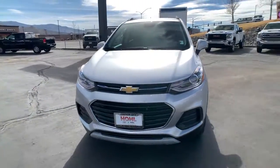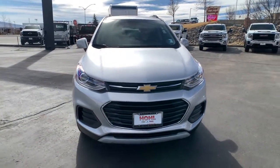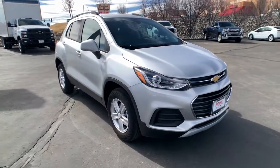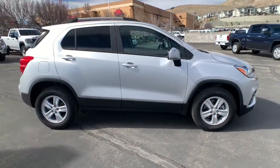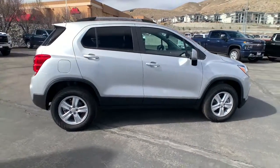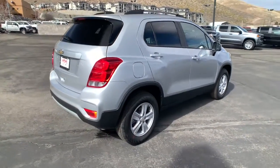Picture yourself in the 2022 Chevrolet Trax. The Trax makes navigating the city fun and energizing. Its functional, sporty style, connectivity, and safety features infuse every drive with confidence.